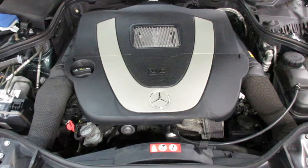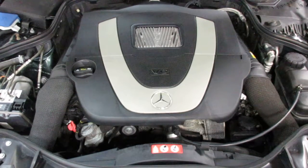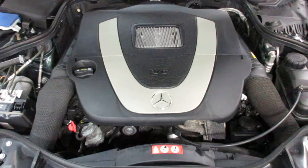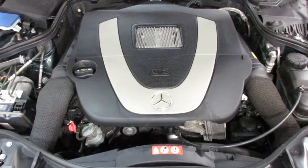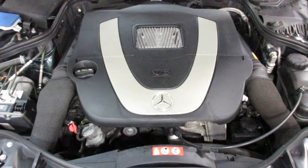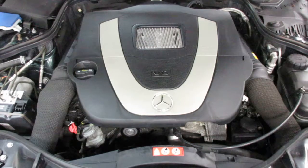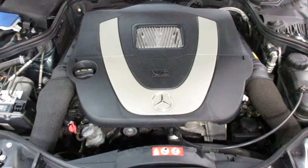My lungs are good. Wow. As you can hear, this engine starts and runs excellent.